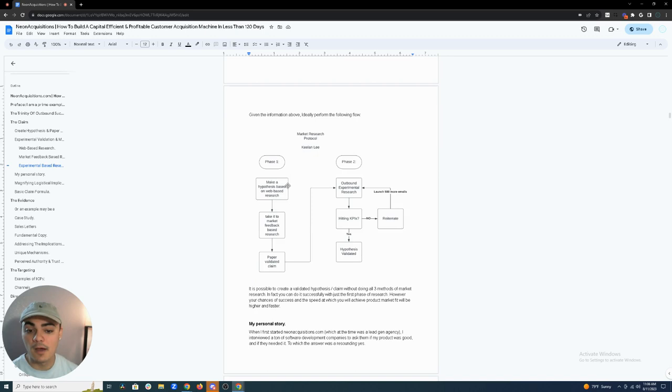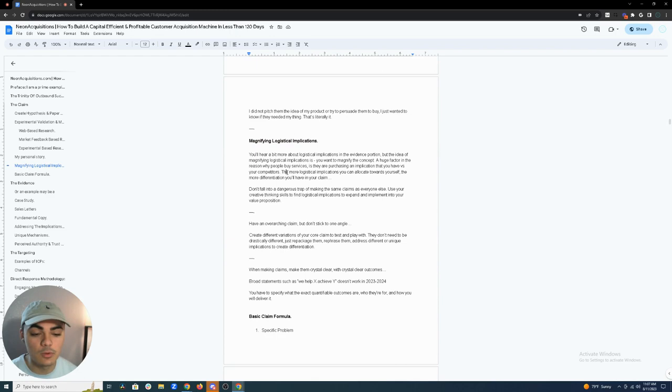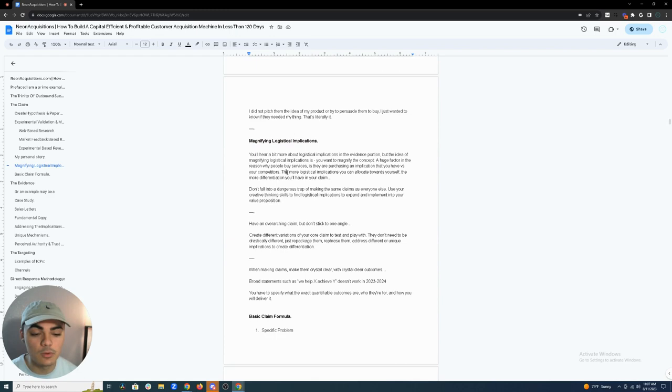The overall flow: Phase one — make a hypothesis based on web-based research, take it to the market for feedback, document that feedback, and get a paper-validated claim. That's a theoretical claim validated in theory, not yet through experimentation. Phase two — outbound experimental research. If you're not hitting KPIs, reiterate. Once you've got it validated on paper, there's no reason it shouldn't work experimentally. When you hit your KPIs, your hypothesis is validated.